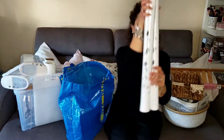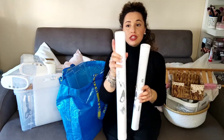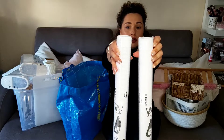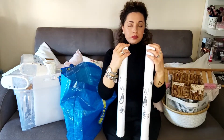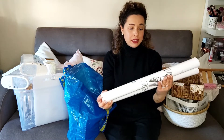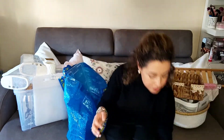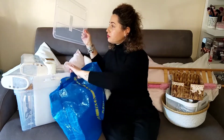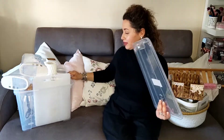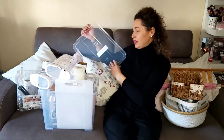Poi ho preso questi rotoli. Prima IKEA li faceva trasparenti, ora invece questi qua sono bianchi. Mi sono piaciuti, sono di plastica e sono comodi. Li puoi utilizzare per diverse cose. Io vado ad utilizzarli da mettere sotto i mobili per non far rovinare i mobili.